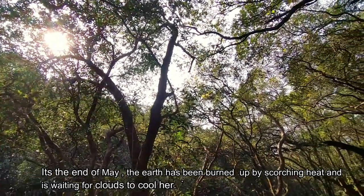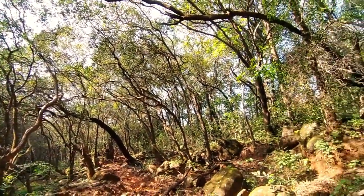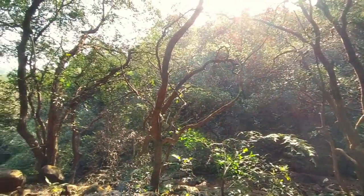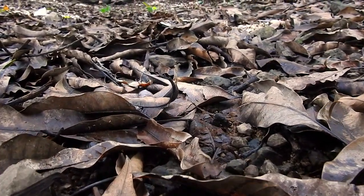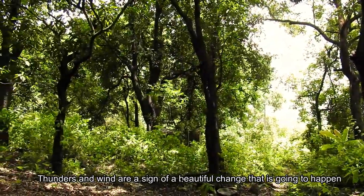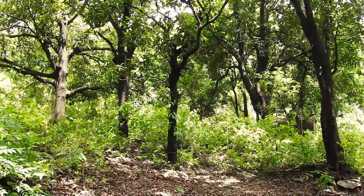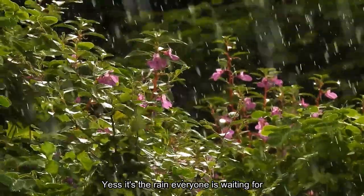It's the end of May. The earth has been burned up by scorching heat and is waiting for clouds to cool her. Thunders and wind are a sign of a beautiful change that is going to happen. Yes, it's the rain everyone is waiting for.